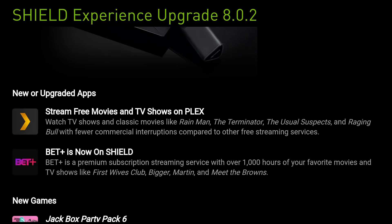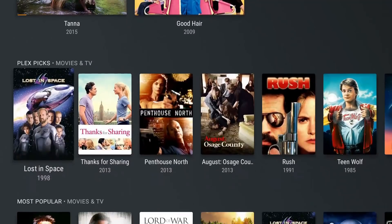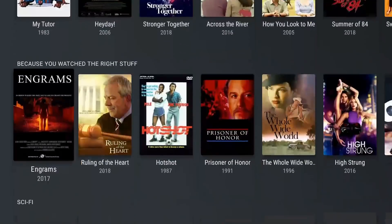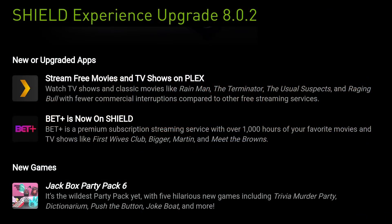There are also some upgraded apps — Plex is a big one. I did a video on this a couple weeks ago. Plex is now offering a video-on-demand service completely free; it's ad-driven but has some cool movies and shows. With this upgrade you can watch TV shows and classic movies like Rain Man, The Terminator, The Usual Suspects, and Raging Bull, with fewer commercial interruptions compared to other free services.